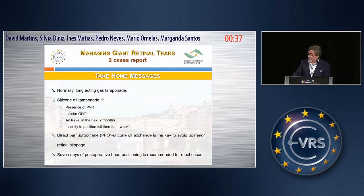Normally, long-acting gas tamponade is preferred. Use silicone oil tamponade if there is presence of PVR, inferior giant retinal tear, air travel in the next two months, or inability to position full-time for one week. Direct perfluoro-octane to silicone oil exchange is the key to avoid posterior retinal slippage. Seven days of postoperative head positioning is recommended for most cases.